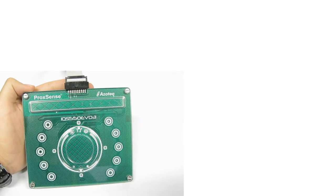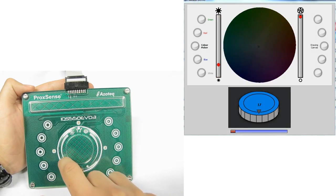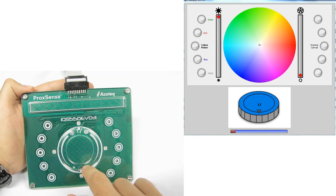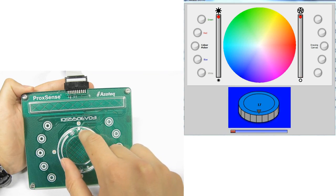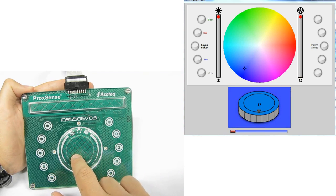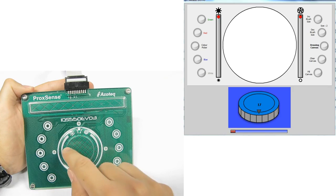Azotec offers the IQS550 evaluation kit that allows designers to evaluate the functionality and flexibility of Azotec trackpad technology. The kit shows a trackpad, a wheel on a beveled surface, 10 touch keys, and a linear slider, all controlled by a single IQS550A000.